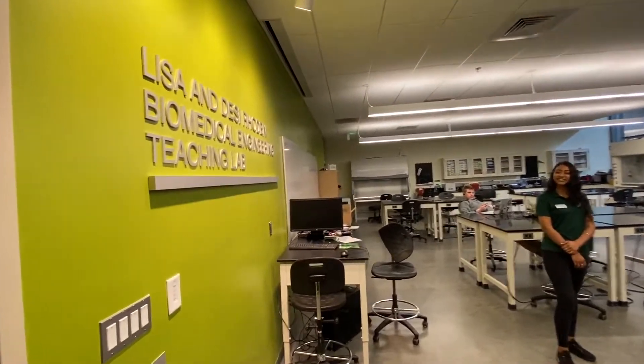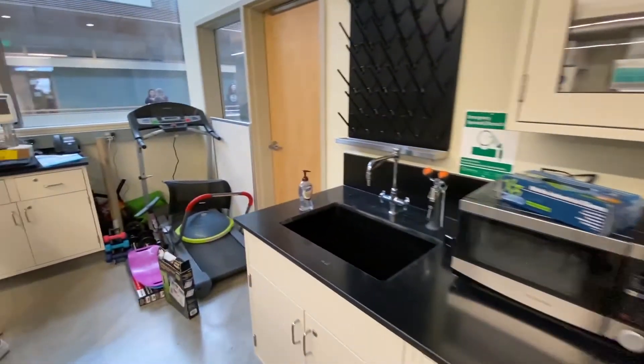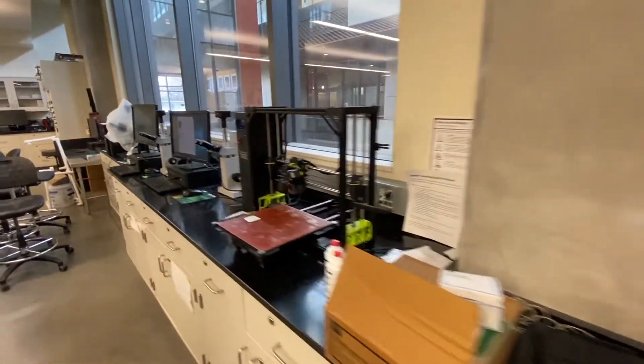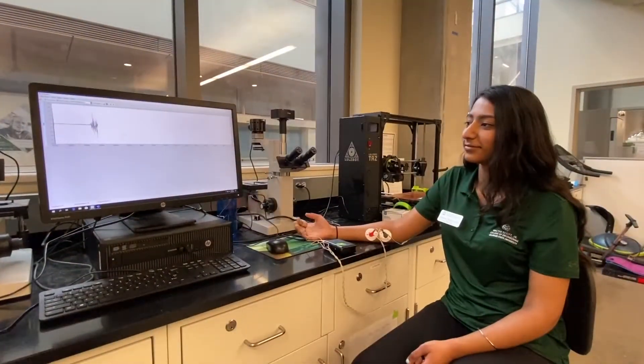The biomedical engineering teaching lab is one of the most anticipated classes in the biomedical engineering curriculum. In this class, biomedical engineering students from all three of the partner majors — mechanical, electrical, and chemical and biological — come together to solve modern problems in the healthcare industry.